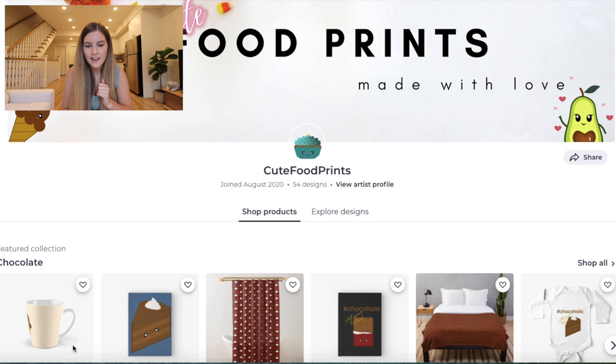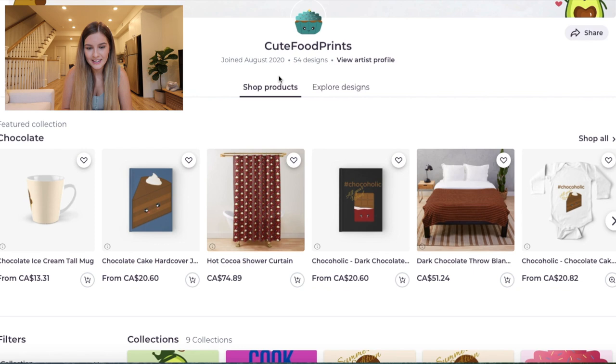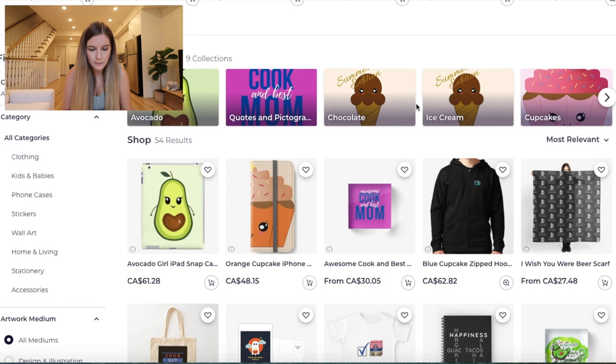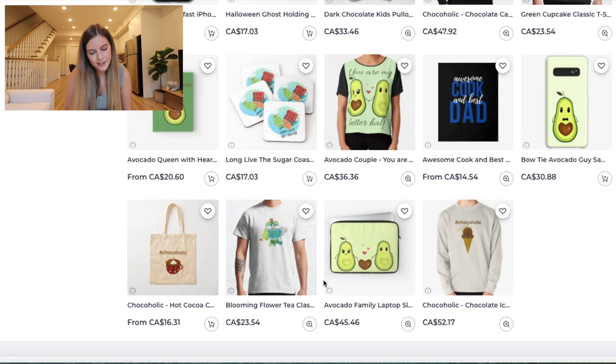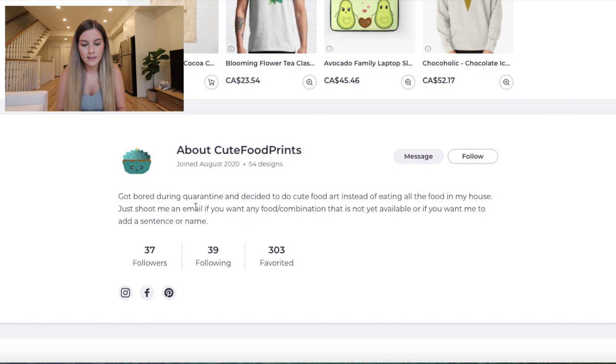Another person joined August 2020. I think this one should be called the 'new artist shop review' because you guys are all fairly new to Redbubble, which is great. And 54 designs already — that's amazing, because even if you started on the first, that's still a lot of designs right off the bat. I love how the collections are divided by different types of food — ice cream, peach, pineapples, avocados. Their About Me says: 'got bored during quarantine and decided to do cute food art instead of eating all the food in my house.' That's cute. They even do custom work if you email them for any specific food combination not available. I'm just going to go into one of the prints — let's go into the avocado couple.